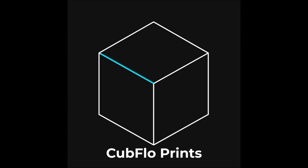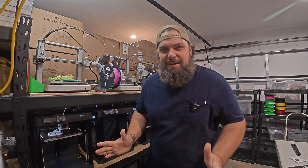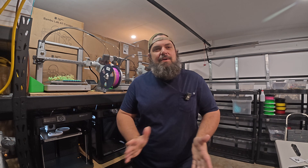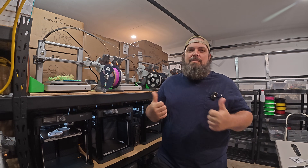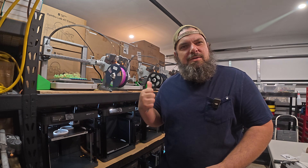Today is day 12 of turning my garage into a 3D printing startup business. Let's jump behind us and see what has changed since yesterday.